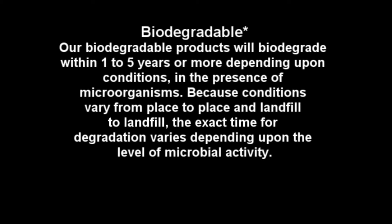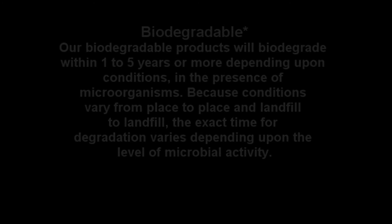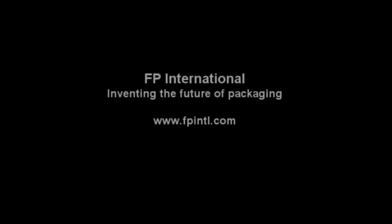For more information, contact your local representative or see us on the web at www.fpintl.com. FP International — inventing the future of packaging.